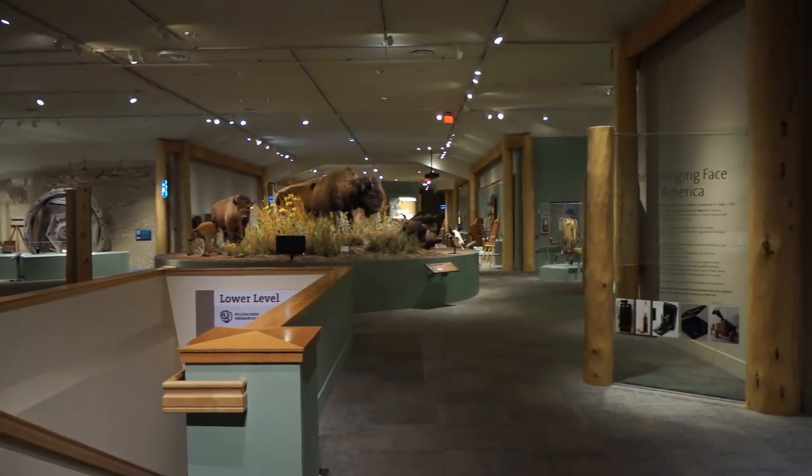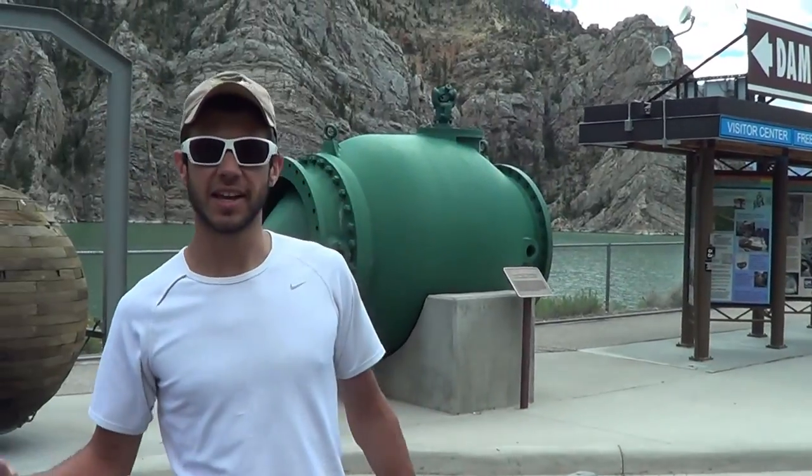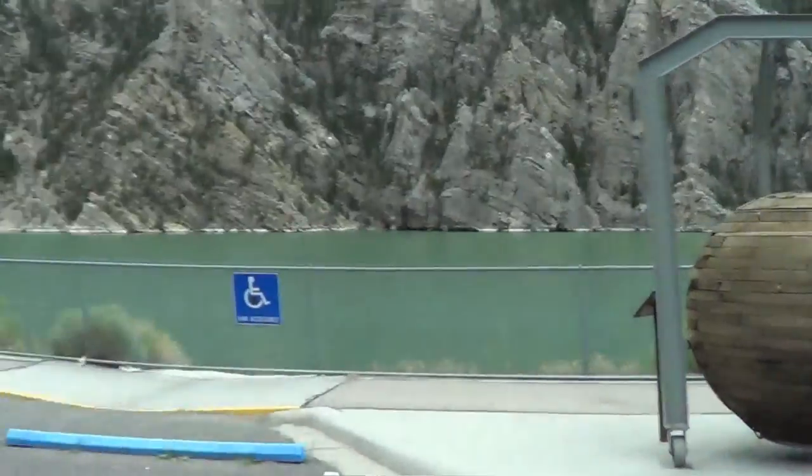Here we attended a public talk about the Grizzly Bear management program going on in the Yellowstone area. We're also at the Buffalo Bill Reservoir Dam — the lake that we're staying on — and there's a visitor center here at the dam.